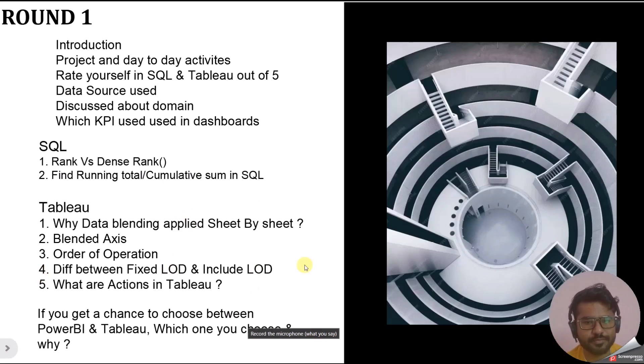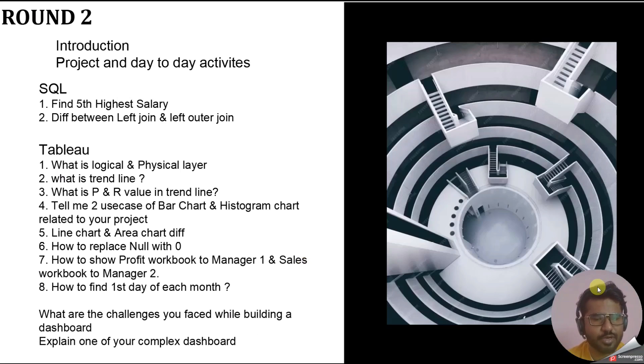In round two, the questions started with introduction and project day-to-day activities, which are common questions. For SQL, the first question was to find the fifth-highest salary — this is a very common question in BI developer interviews, whether for Tableau or Power BI. It could be the nth highest salary — fifth, sixth, seventh, or any number. The second SQL question was about the difference between LEFT JOIN and LEFT OUTER JOIN.